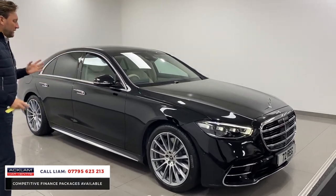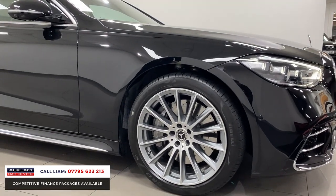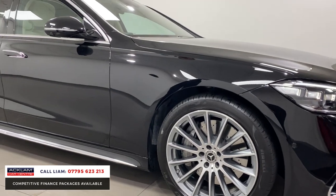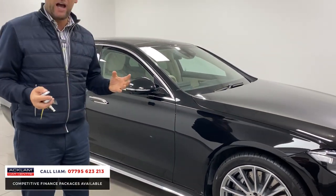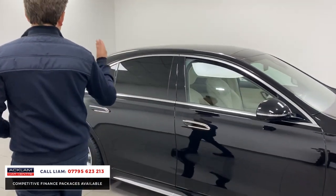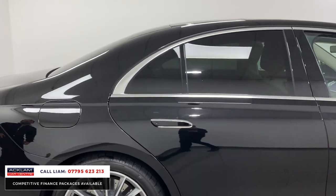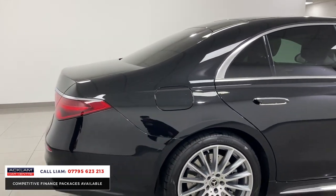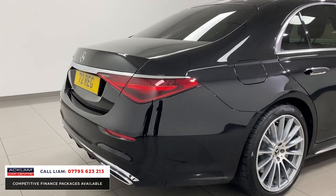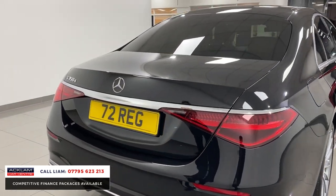It's got the right wheels — beautiful diamond cut 20-inch wheels. They're a wheel that Mercedes have done for a long time and they suit the car. Sliding sunroof, massive option, privacy glass. And it's just a beautiful car. You've got that AMG line with the big rear bumper, with this rear diffuser with twin exhausts.